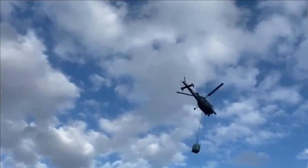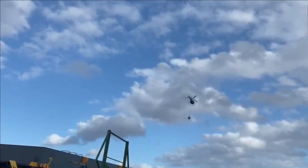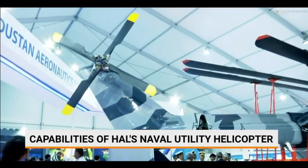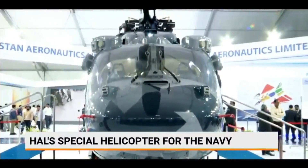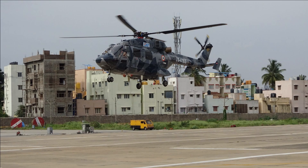The NUH are to be used for multiple roles including search and rescue, casualty evacuation, low-intensity maritime operations, and torpedo attacks. Back in October 2021, the Indian Navy and HAL conducted an extensive review of the NUH requirement. The Navy has asked for 60 NUH based on the ALH as per the Buy Indian IDDM category of the Defence Acquisition Procedure.